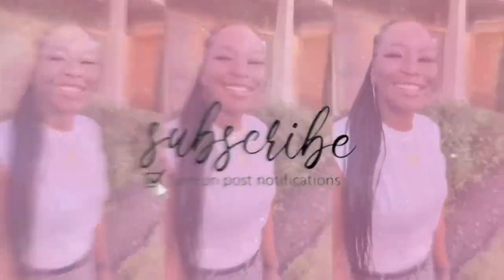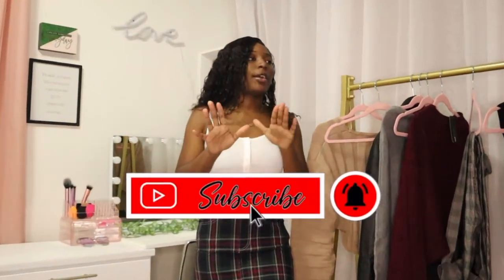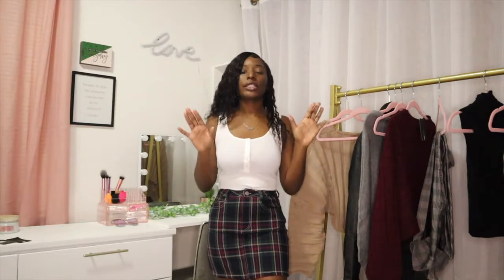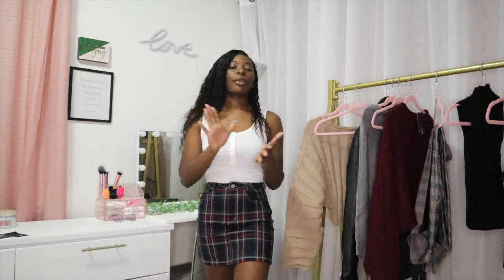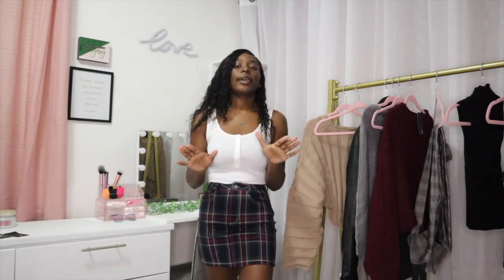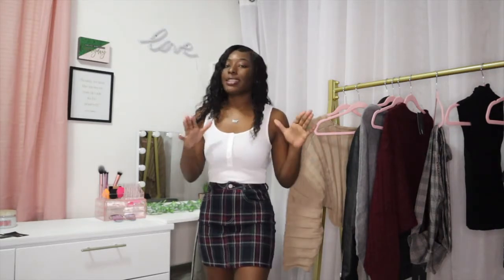So today I'm bringing you guys another Fashion Nova haul. I know, another Fashion Nova haul, but it's cool — we're gonna get into other stores later, I promise. We're doing Fashion Nova today, that's just what it is. And we're going to be talking about styling plaids, so I'm gonna add in a few tips and tricks you can do when styling plaids.